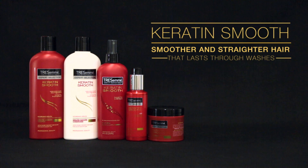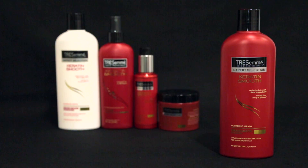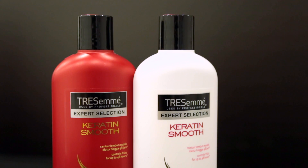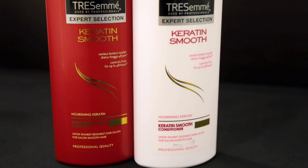Trasame Keratin Smooth products achieve frizz-free, salon gorgeous hair every day. Let's start with the shampoo — it's a nourishing shampoo that will really take care of your hair. Alongside that is the Keratin Conditioner. They go together if you really want sleek, beautiful, salon gorgeous hair every day.